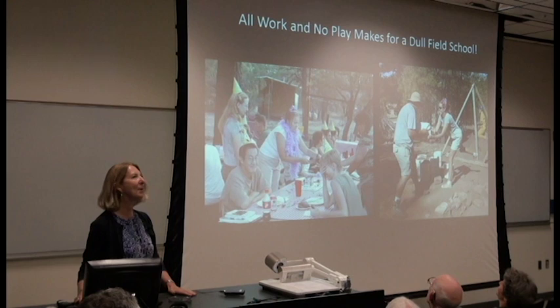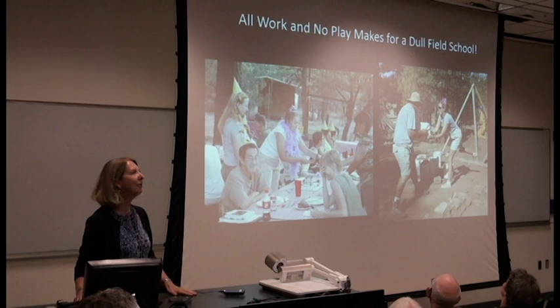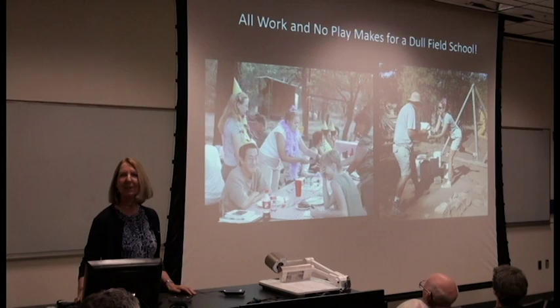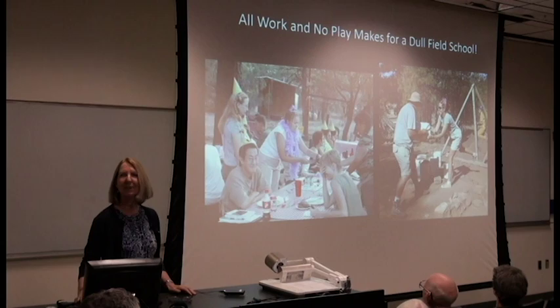Finally, I want to close with benefits to indigenous archaeology. Our first two PhDs in archaeology from the School of Anthropology are Nick Laluk and Carrie Thompson. Nick was a student at the University at the field school, and Carrie was one of our staff members. I just want to point out how proud we are to have them as our alumni. But all work and no play makes for a dull field school — Abby Buckles and Kristen Hagenbuckle met at the field school and got married. Thank you all very much.